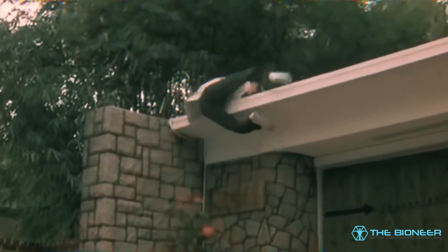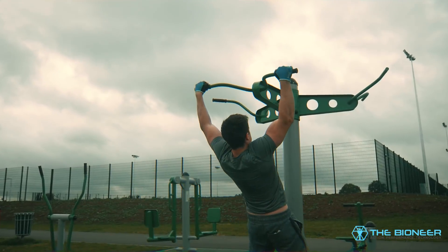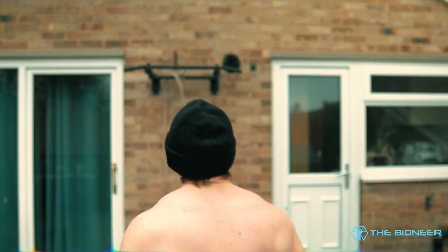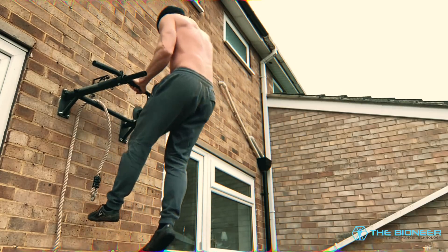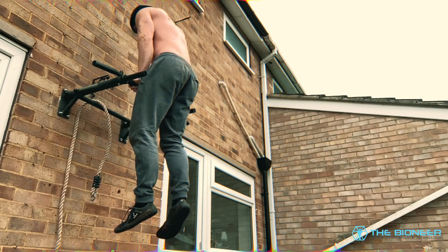Those familiar with calisthenics will immediately identify this as essentially a muscle-up, which it kind of is. A great way to train it is by practising muscle-ups, but we can get even more specific by practising the climb-up itself — running against a wall, pushing yourself up, lowering down, and repeating for reps. Some tracers can do five in ten seconds, which is amazing. You can even do a variation using a pull-up bar, using the wall as a kind of backboard to kick yourself up, making the movement more similar to what you'd normally be doing.